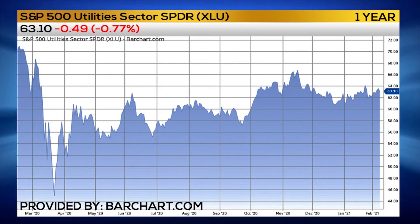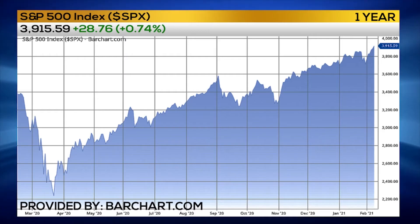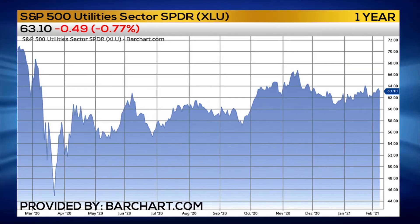It looks ready to break out at any day and start to run. I think it could run for two or three weeks, and when it does start to move higher, there's a great opportunity to take advantage of this sector. XLU is the ETF to trade. But that's also going to be the early warning sign that the stock market is close to correcting.